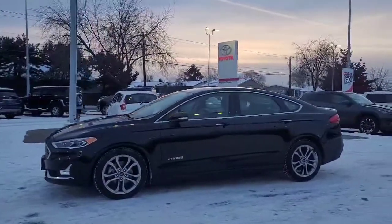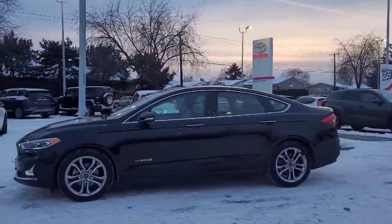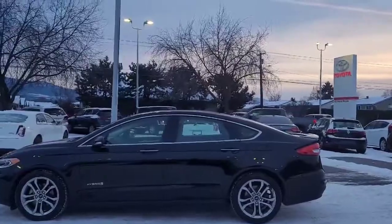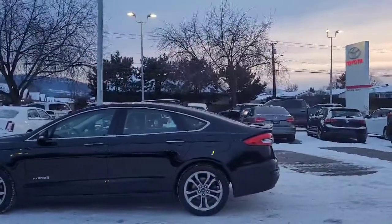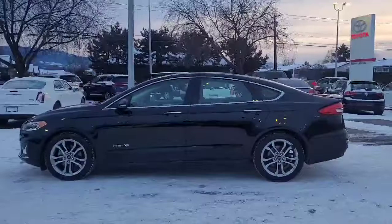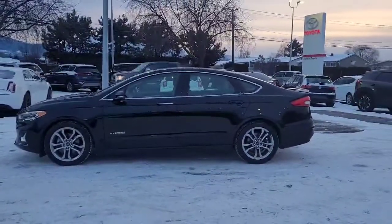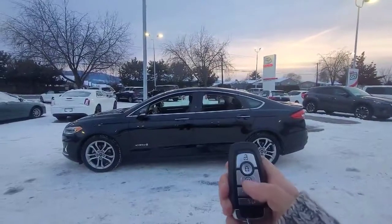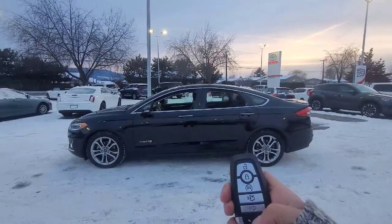We have the hybrid badging on the side and these really nice chrome accents, a rear-mounted shark fin antenna, and a color-matched rear spoiler. This car is absolutely loaded with options, so let's hop inside and take a look at a few of them. My favorite things about this Fusion are the remote start right here on the key fob, and it also has the power trunk.